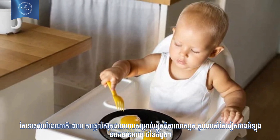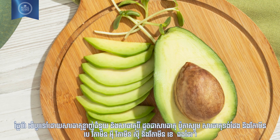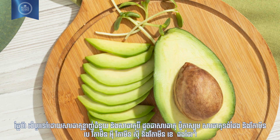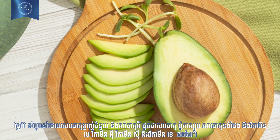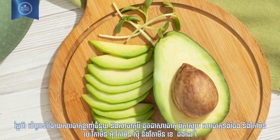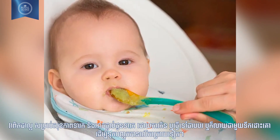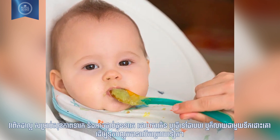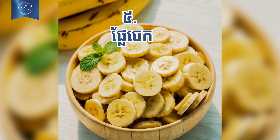Number four: avocado. Avocado is rich in good fats and minerals like potassium, folate, and vitamins C, B, and K. It is good for your baby's health and can be given in mashed or pureed form, or mixed with formula milk to form a paste.